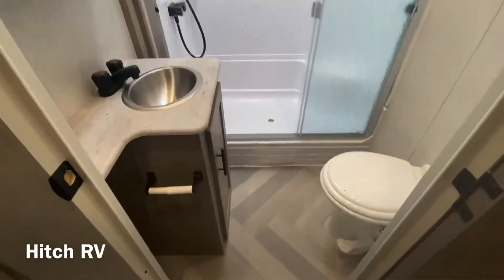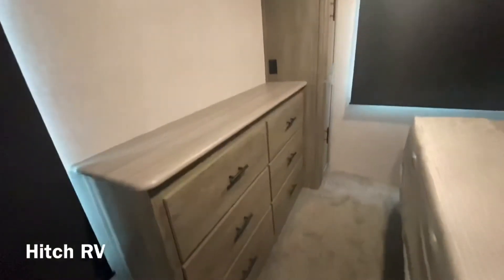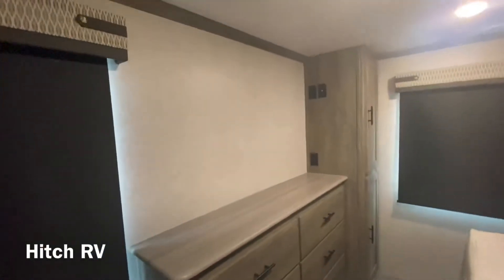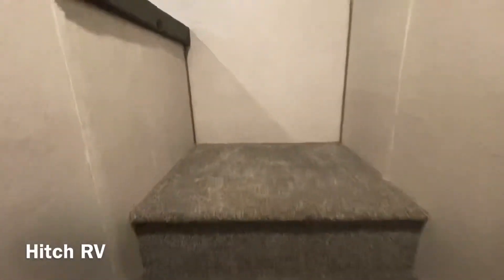And then you have the bathroom, washer-dryer prep with a little closet area, and then some more storage space and a spot to fit a pretty huge TV. And then going up top, we can see the loft area.